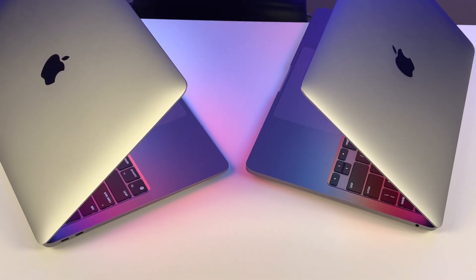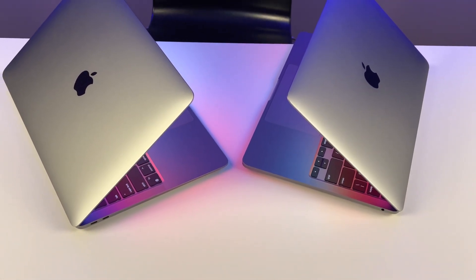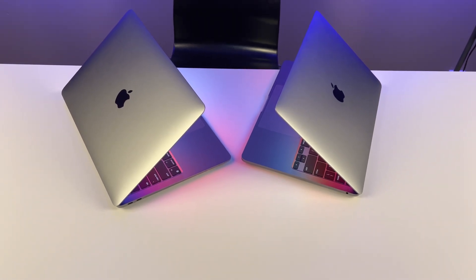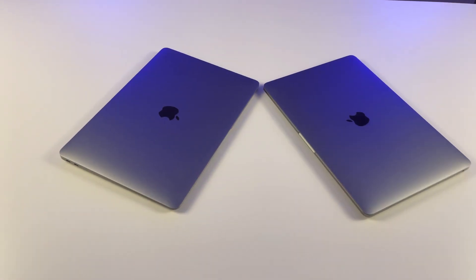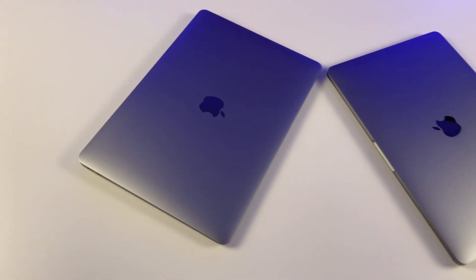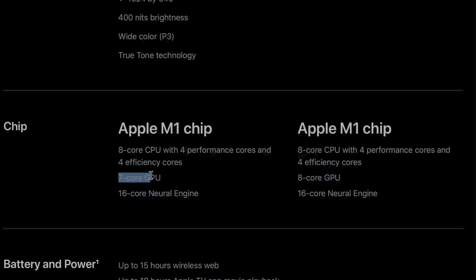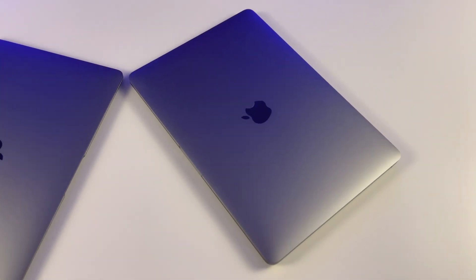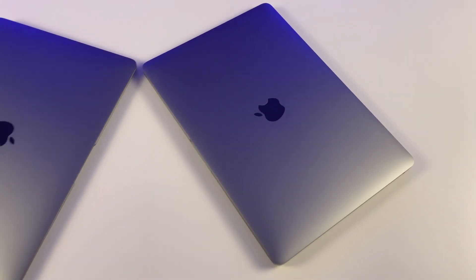Hi everyone, Ditaki here. The 2020 M1 MacBook lineup has come out for a week now. You've probably seen enough comparisons between the baseline $1299 MacBook Pro versus the $999 MacBook Air. For a $300 difference, we know that the MacBook Pro has a fully-fledged M1 with 8-core GPU, but the M1 on the baseline MacBook Air only has a 7-core GPU. Therefore, making a direct comparison between them is quite unfair.